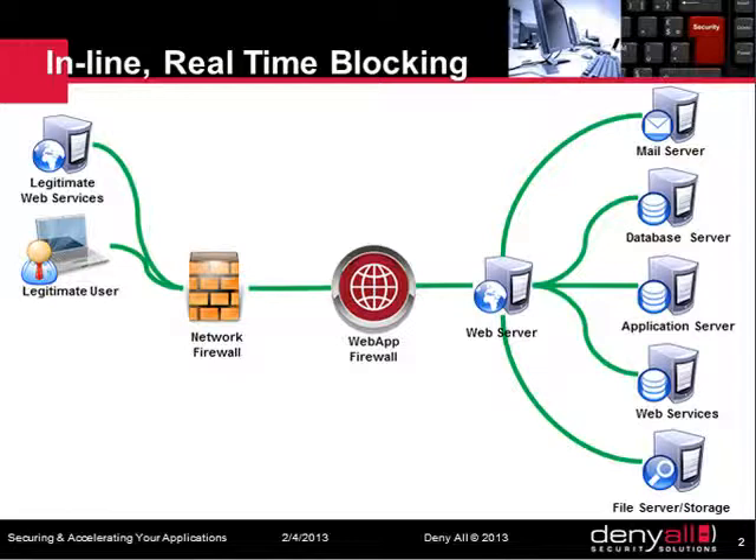Why? Because all corporate applications need to receive incoming web traffic to allow users to access corporate data, wherever they are, on various types of devices. Network firewalls let that traffic through. They are not able to identify attacks hiding in HTTP and HTTPS data flows.